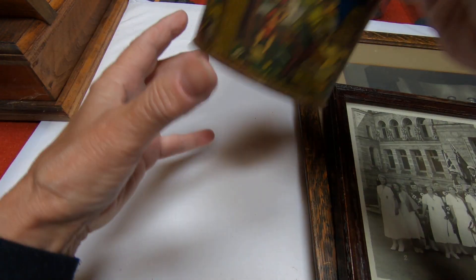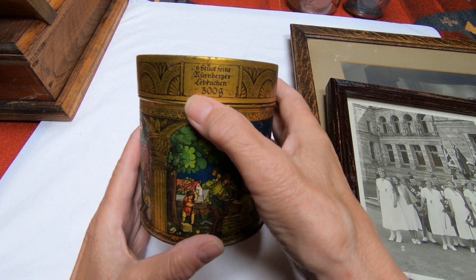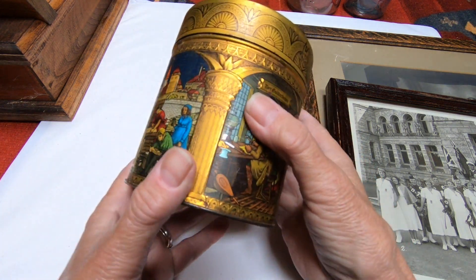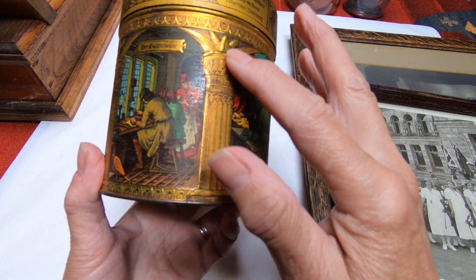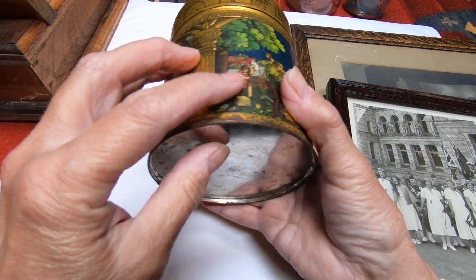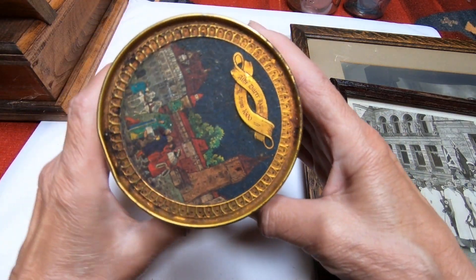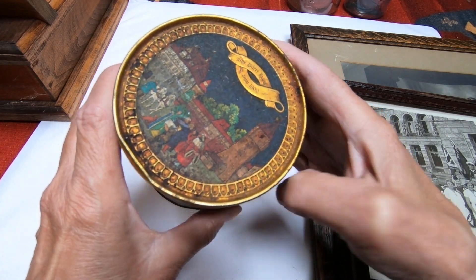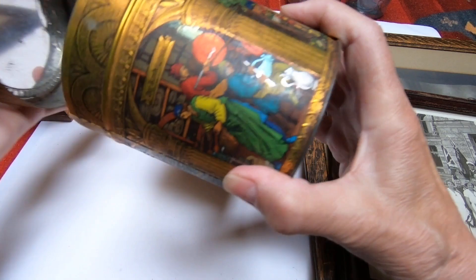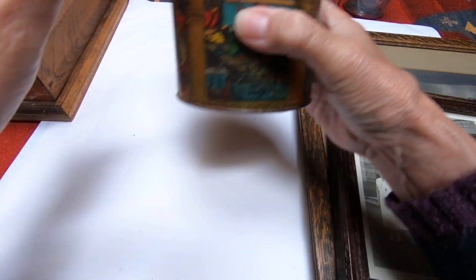The next item from that estate is this absolutely glorious little tin. I believe it's a cookie tin. It says Labuchin 300 grams, so I think this was for cookies. It's really beautiful - it's tin with this color on it and it's got quite a nice look to it. A little dirty and I don't think I want to try cleaning this, maybe just a little wipe down. In good condition considering, and again I collect tins, so this is a nice find.